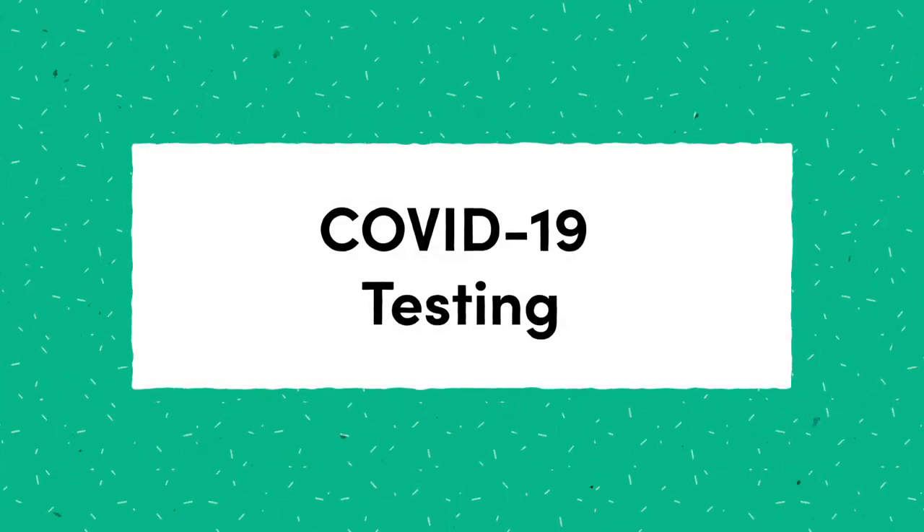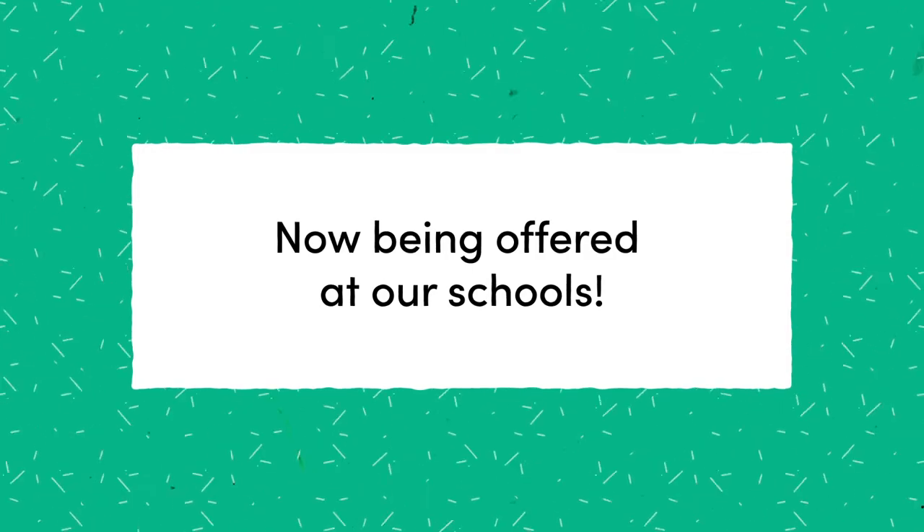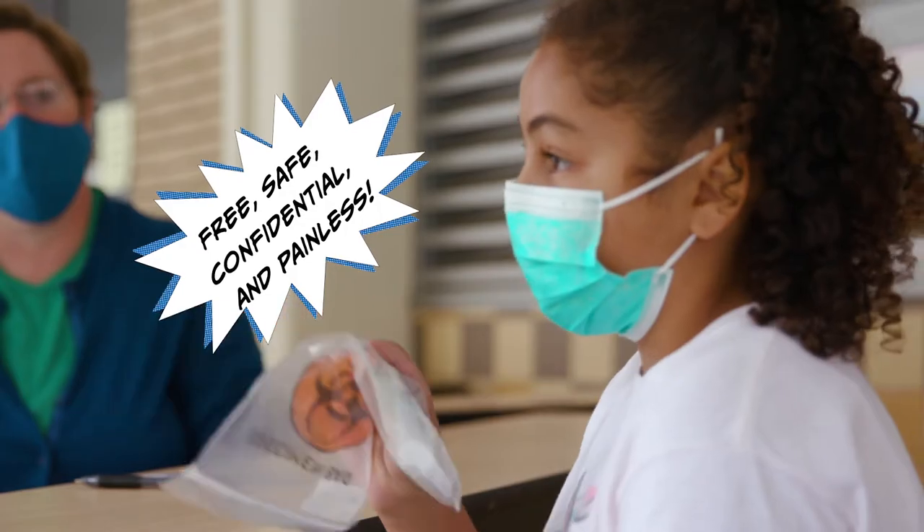COVID-19 testing is an important part of our health and safety protocols. Seattle Public Schools is now offering free, safe, confidential, and painless COVID-19 testing to students and staff.